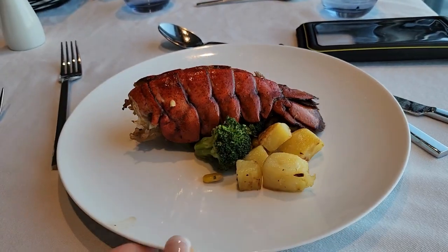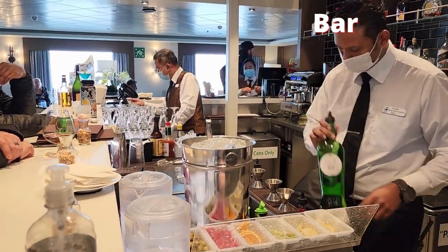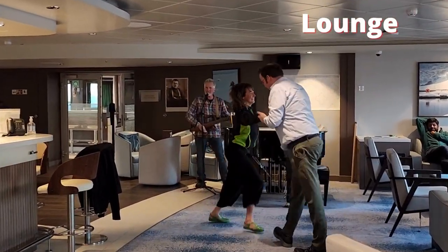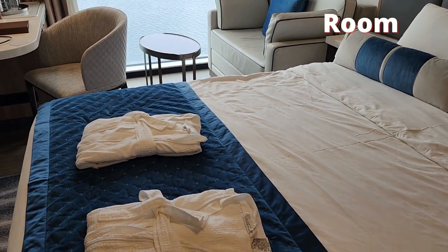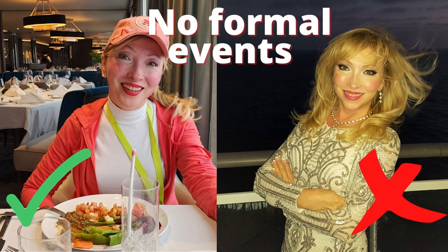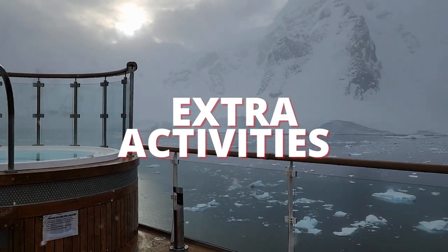Comfortable clothing works for eating at the restaurant, drinking at the bar, socializing in the lounge, and resting in your room. There are no formal events, so don't bring anything too dressy.